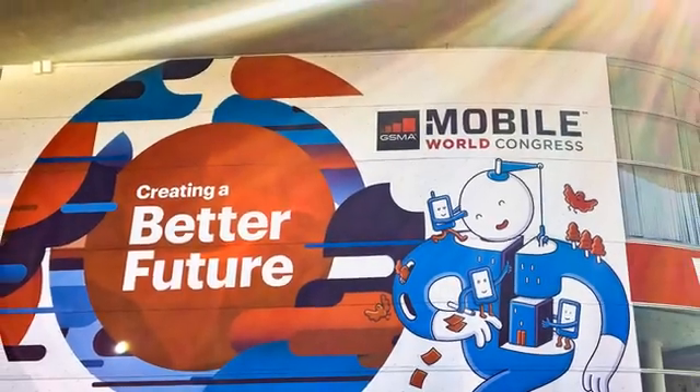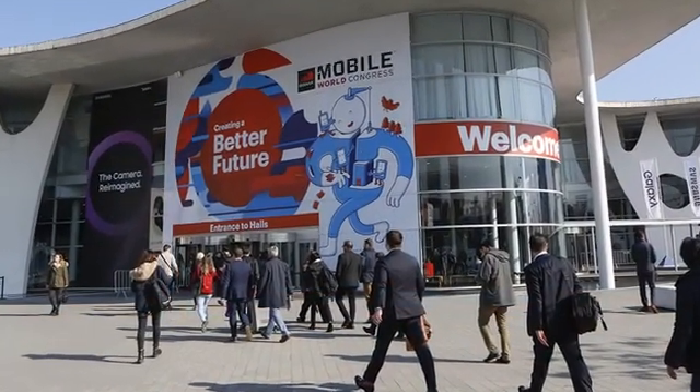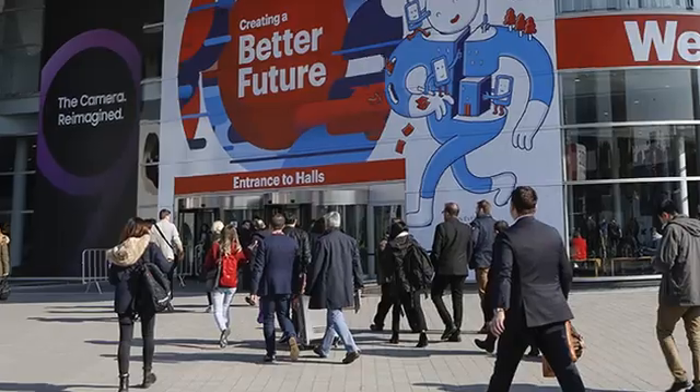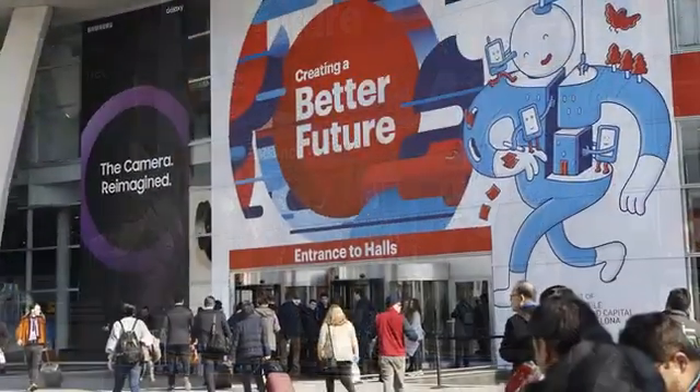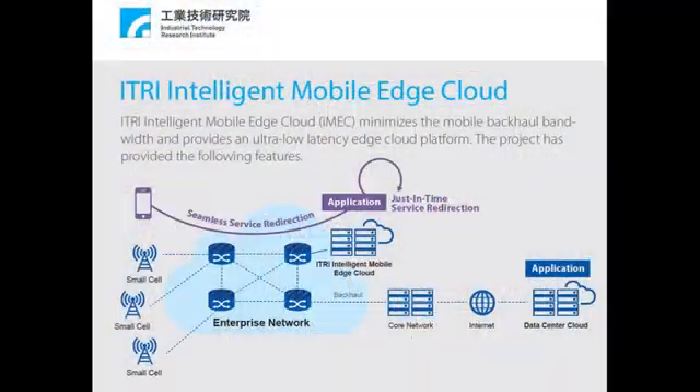Hello and welcome to MWC 2018 in Barcelona. Advantech is back again this year, together with an ecosystem of partners displaying the latest in white box edge servers designed for network computing. Among the showcases was the iMEC demonstration at the ITRI booth. ITRI's intelligent mobile edge computing demo showed the impact of latency on applications that rely on remote data center compute. By deploying ITRI's iMEC on Advantech's Packetarium XLC, a new generation of ultra-low latency service-aware applications can be successfully deployed at the network edge.